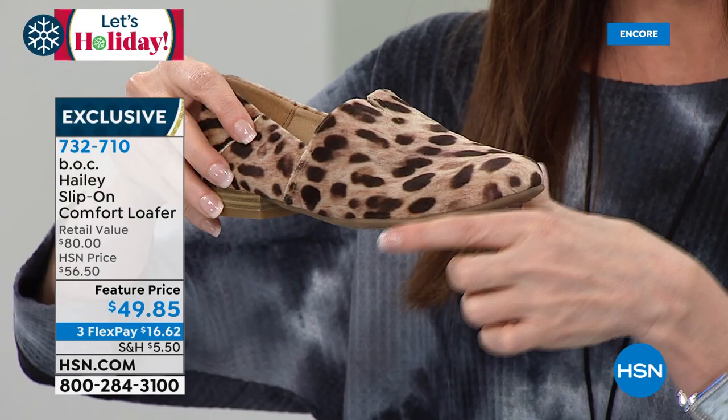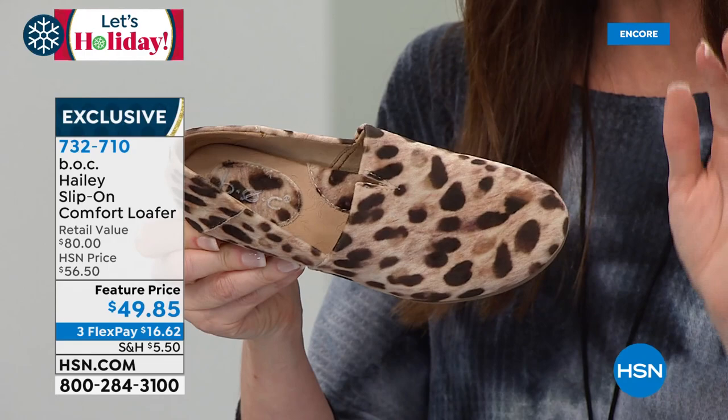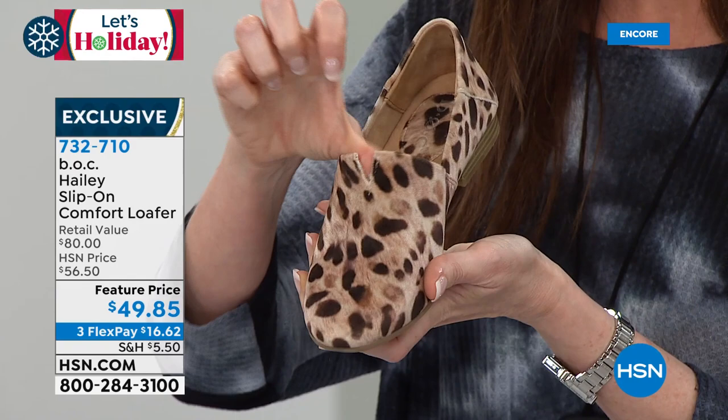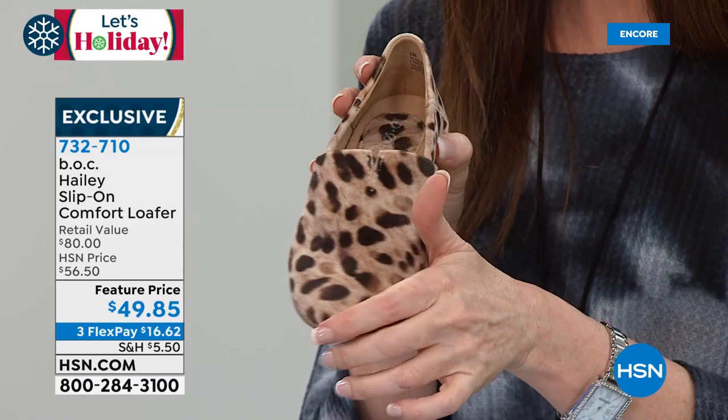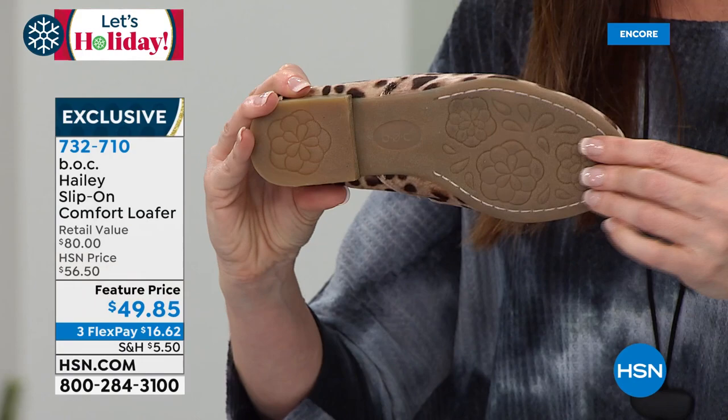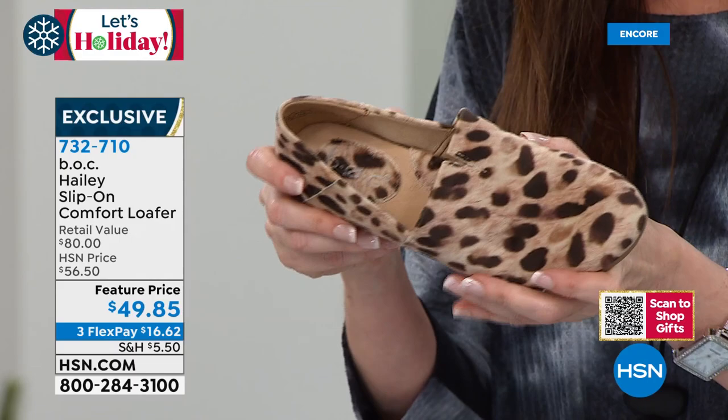This has every comfort feature but also fashion features. You've got that little slit — a cute, feminine, slightly sexier detail that also helps with movement. Buttery soft on this leopard — you will love it. It feels like a slipper, but these are definitely a wear-outside, wear-everywhere shoe. You don't have to worry about babying them. They have incredible quality and durability for $49.85.